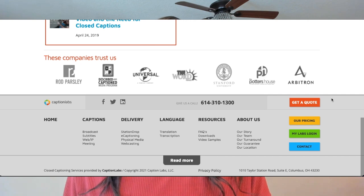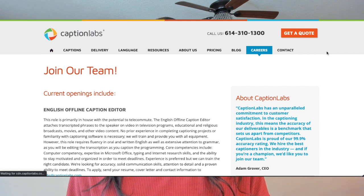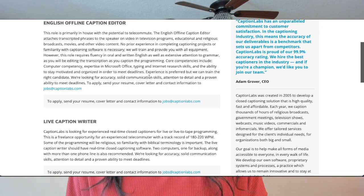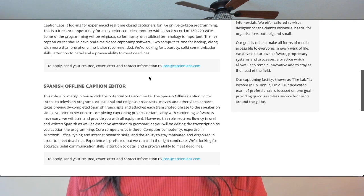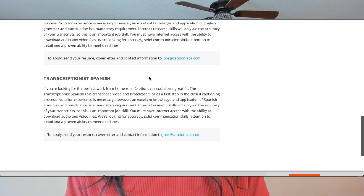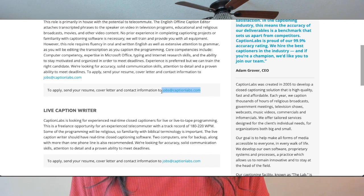The next company is CaptioningLabs. This company offers clients different types of captioning solutions — whether you're broadcasting TV shows, podcasts, or website captioning, the list goes on. They hire both beginner and expert captioners. Browse through the captioning and transcriptionist positions on their official website and submit your application to jobs@captionlabs.com.